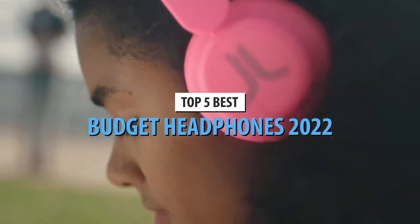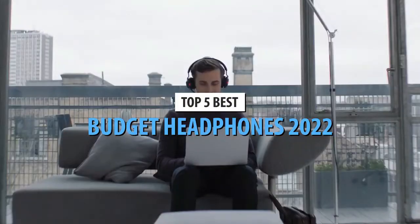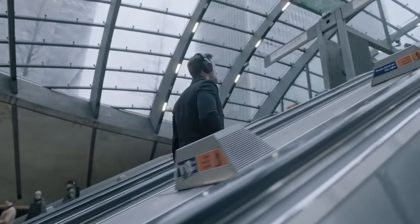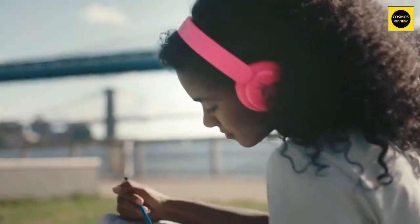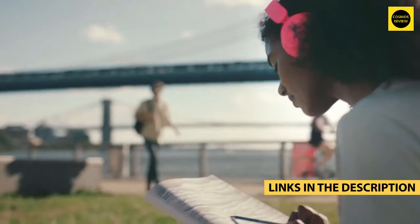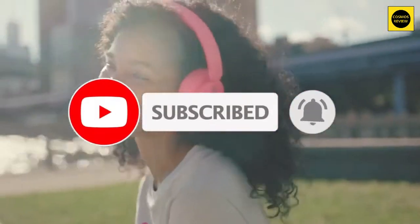Today's video is on the top five best budget headphones in 2022. Through extensive research and testing, I've put together a list of options that'll meet the needs of different types of buyers — whether it's price, performance, or particular use, we've got you covered. Links to all products are in the description box below, updated for the best prices.